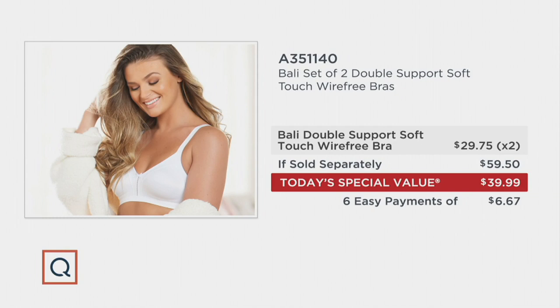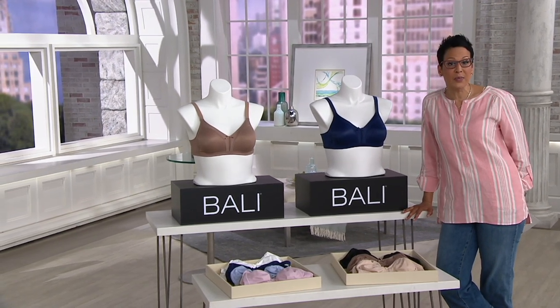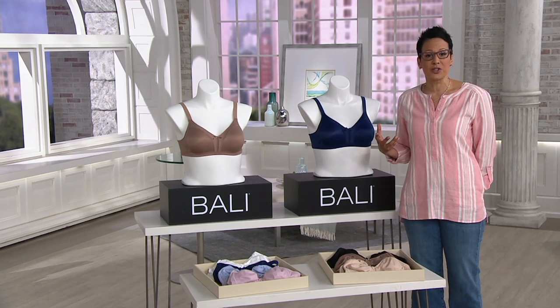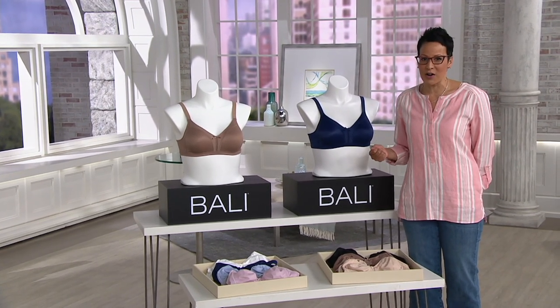Each one of these bras you can find out in the market for $29.75. For $10 and change more, we're going to give you two — if you bought them separately, you'd be paying close to $60. We're under $40 with six easy payments of $6.67. You shop here at QVC because we've got exclusivity, easy pay, and the confidence of knowing you can get any set home for 30 days to try it, with free exchanges for size and color.